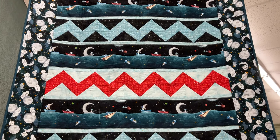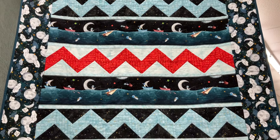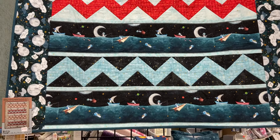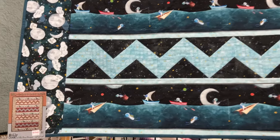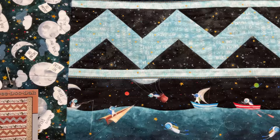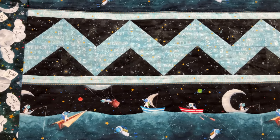We have a new project in the store using the PNB to the Moon line — it's a Villa Rosa project card. It's so cute; it uses a border stripe and some coordinates. We have it kitted here and love it.